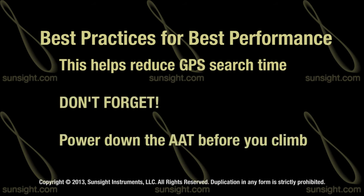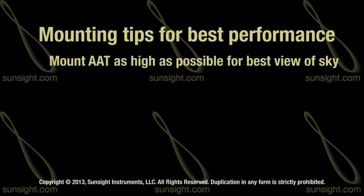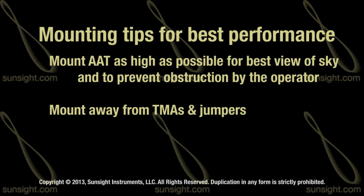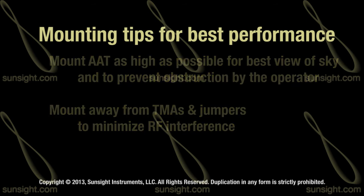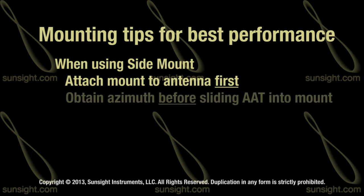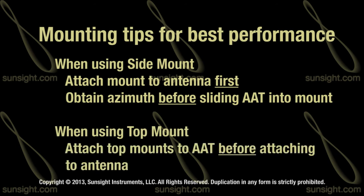Don't forget to power down the AAT before climbing. Mount the AAT as high as possible on the antenna to give the best view of the sky and prevent obstruction by the operator. Mount the AAT as far from tower-mounted amplifiers and jumpers as possible to minimize RF interference. When using the AAT side mount, attach the mount to the antenna, then get the azimuth before placing the AAT in the mount. When using the top mount, attach the mounts to the AAT before attaching the AAT to the antenna.